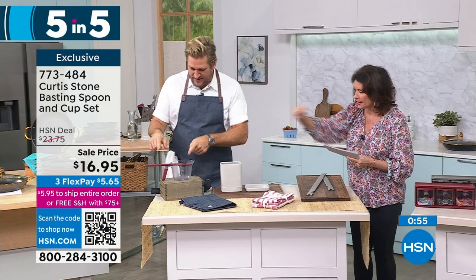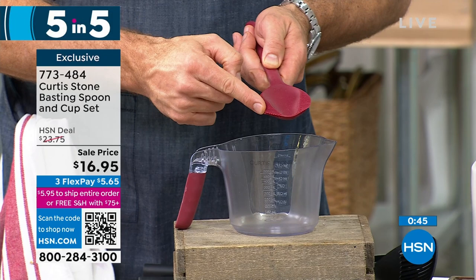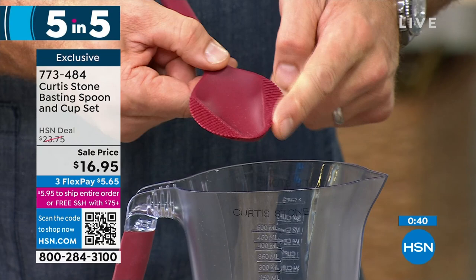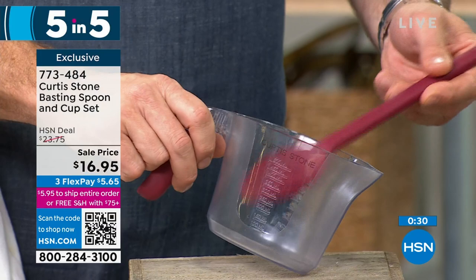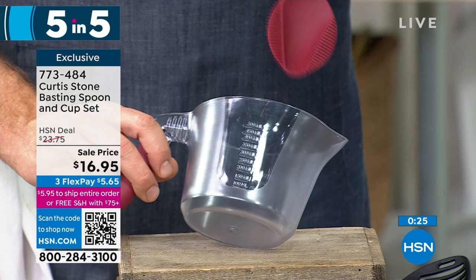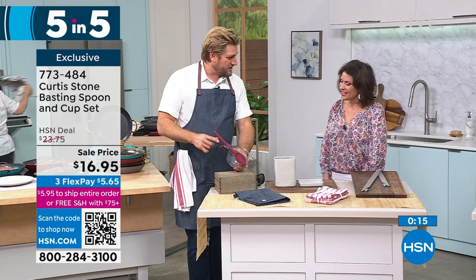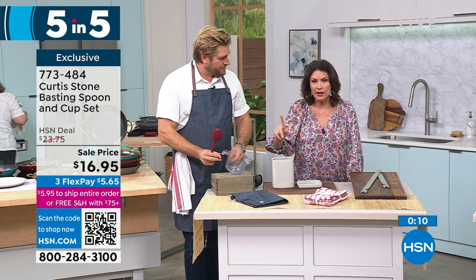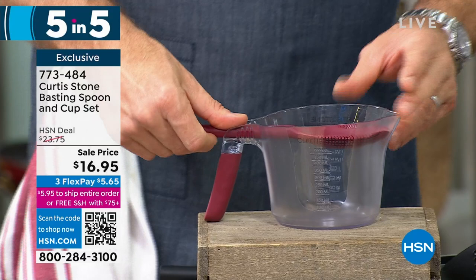We have something really fun — five products, five minutes. Starting with the basting brush and cup set. You stick your barbecue sauce in there, and this spoon has a little silicon feathered brush so you literally spoon and baste over your ribs or roast chicken. You can use it for oils, vinegars, barbecue sauces, and marinades. We've put measure marks on the cup — it's trident so it won't stain, won't harbor flavor, and goes in the dishwasher. And we've built in a little rest so the spoon sits perfectly inside without dripping. $16.95 — you get the spoon and the measuring cup.